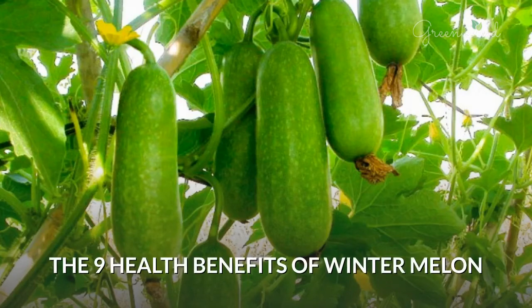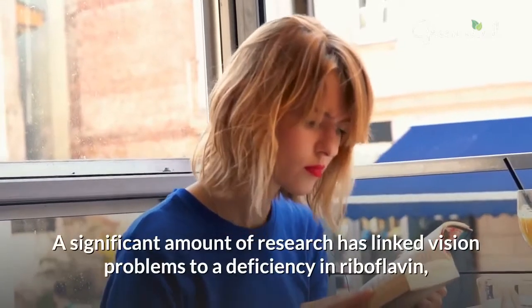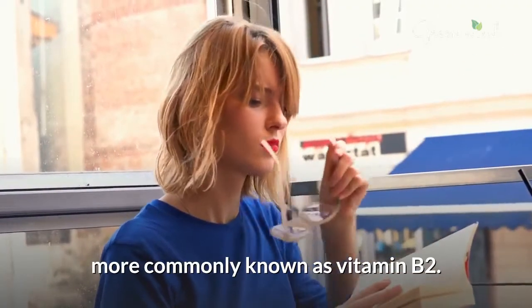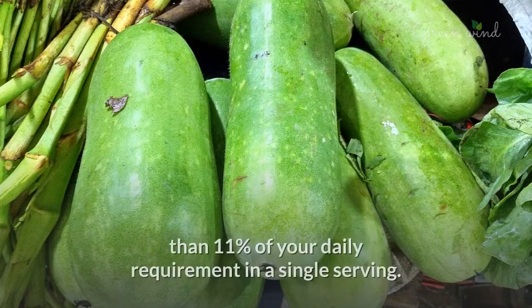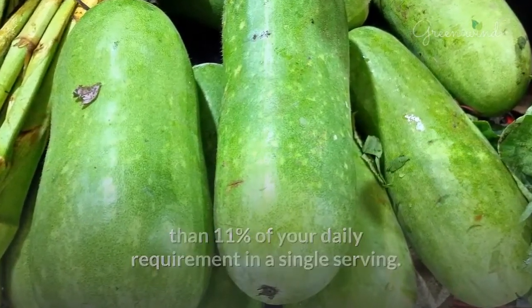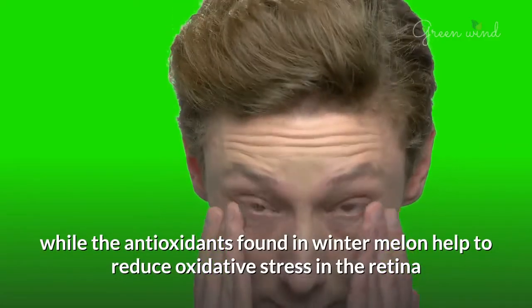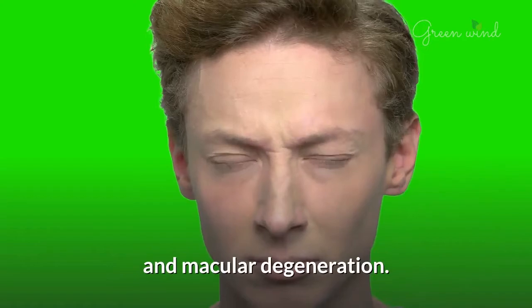The 9 Health Benefits of Winter Melon. 1. Boosts Vision. A significant amount of research has linked vision problems to a deficiency in riboflavin, more commonly known as vitamin B2. Winter melon has very high levels of vitamin B2, more than 11% of your daily requirement in a single serving. By increasing the amount of vitamin B2 in your system, you can reduce your chances of eye disorders, while the antioxidants found in winter melon help to reduce oxidative stress in the retina and macular degeneration.